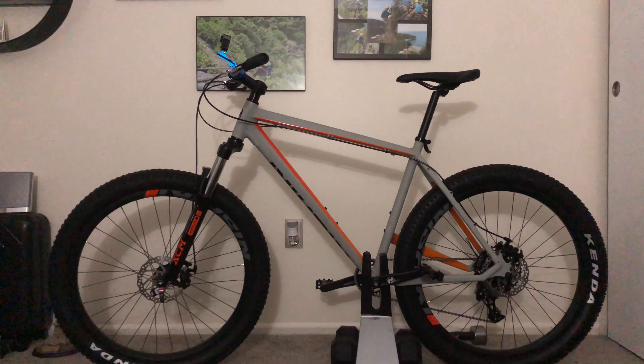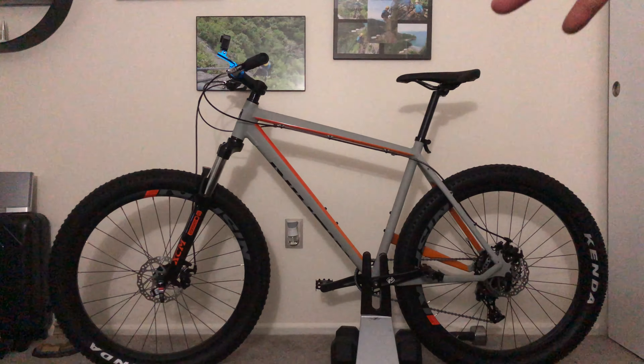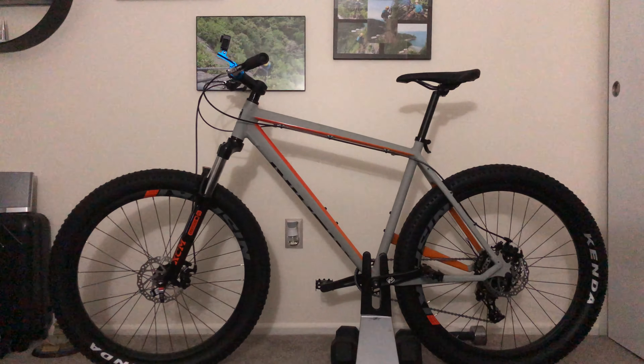That third bike took me almost a month to assemble, preparing all the parts to build it into a mountain bike. And this is my fourth bike — the Nishiki 27.5 with Kenda tires, 27.5 rims, and the Nishiki seat.